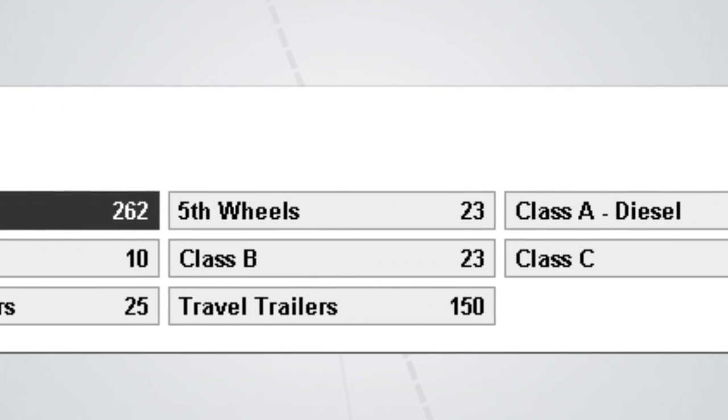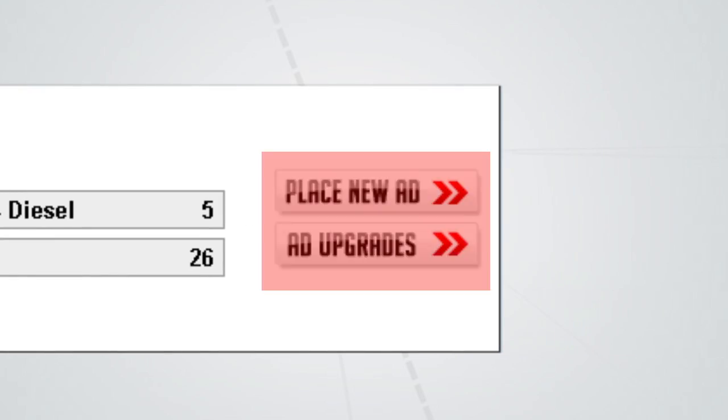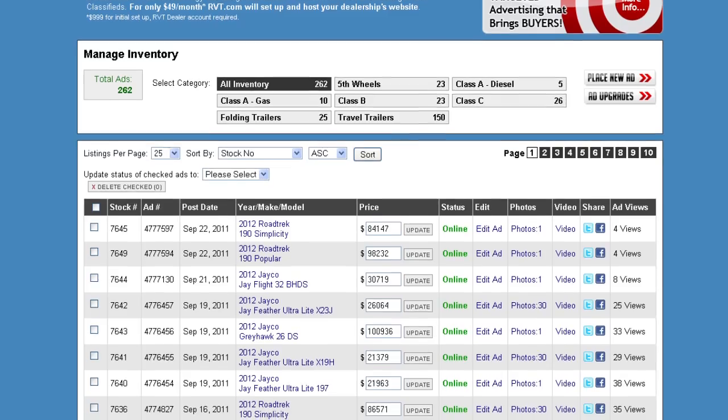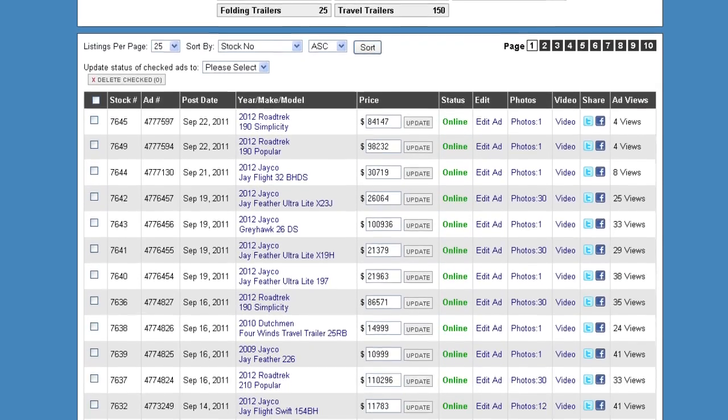Our dealer inventory manager tool makes it easy to add, delete, or modify your listings. Measure your results with reports on email and phone leads, ad clicks, page views, and more.